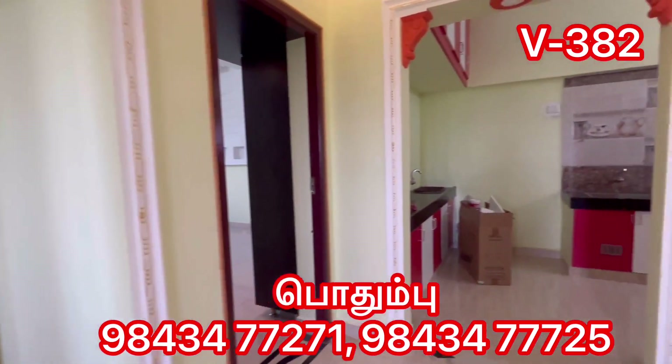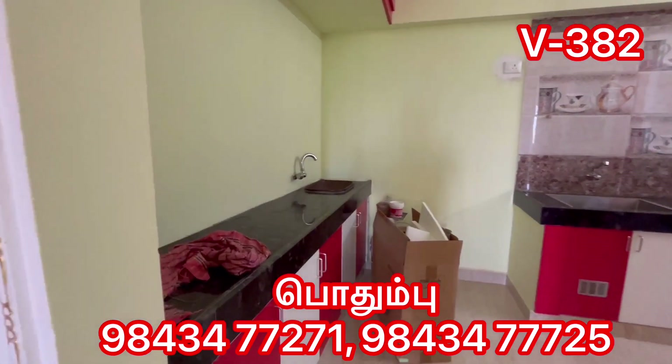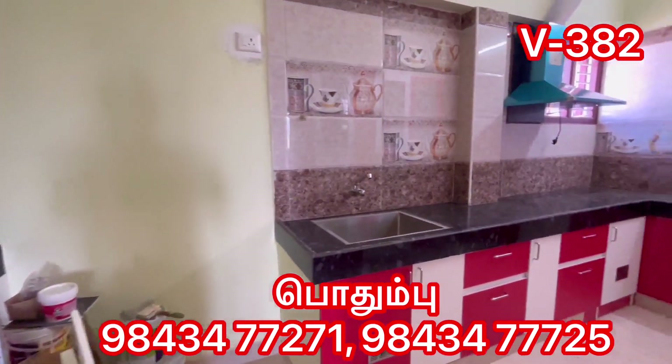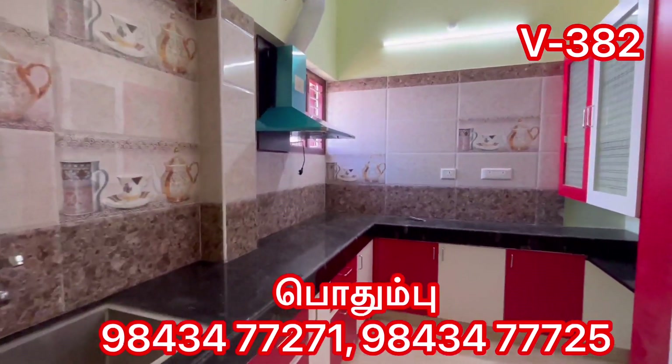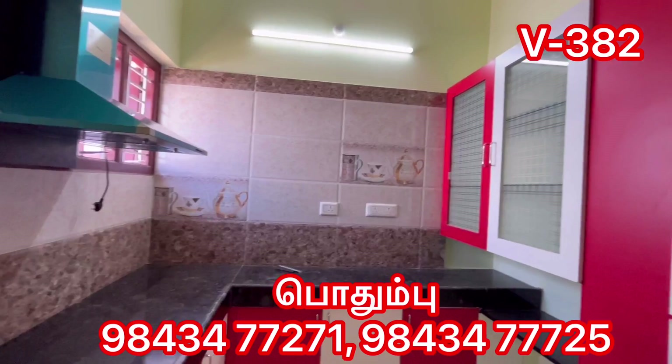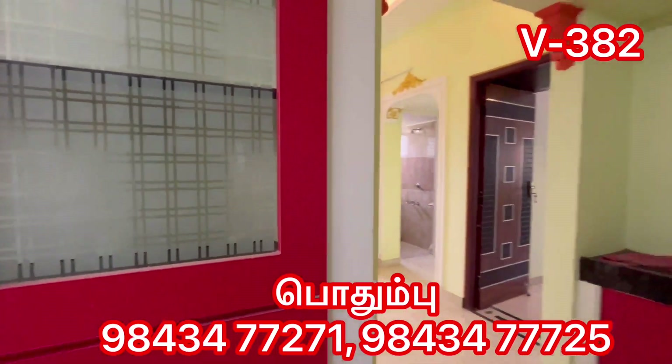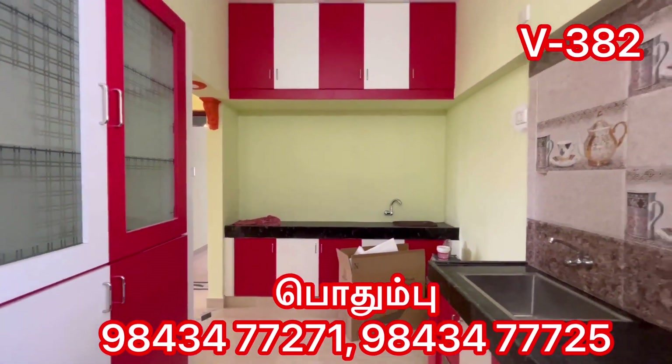Here is the kitchen area. The kitchen has a dining space provision. The hall area is 16 by 10 feet. This is a modular kitchen style.